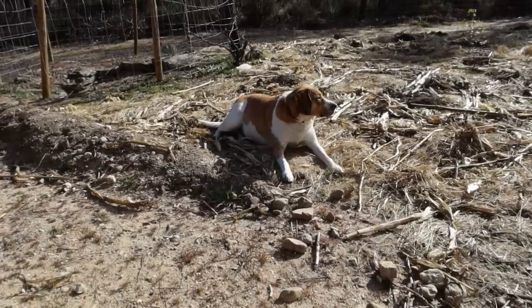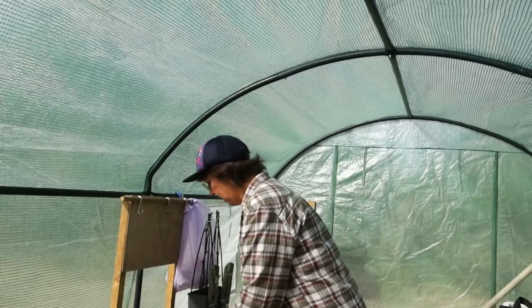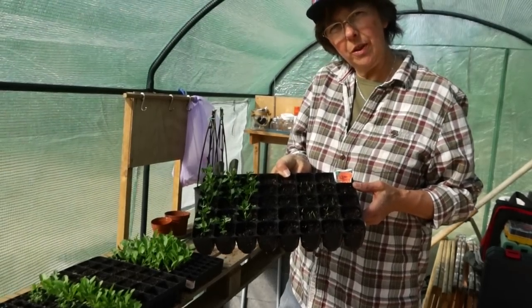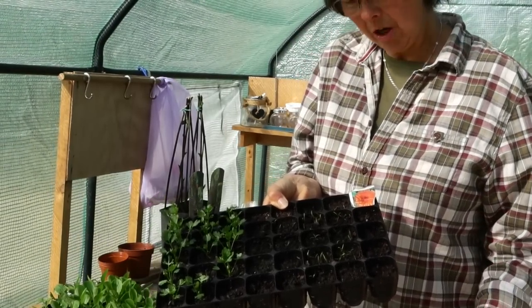Here we are. Max always thinks, great, we're going for a walk, and then we come onto the land and he's like, oh, okay then — but he would rather go for a walk. I thought we'd just update you with how everything in the polytunnel is doing. During the day in here it's baking hot and then at night it's freezing cold, and I've had some successes and some failures. Our successes at the moment are celeriac — these nice ones here, almost ready to go out. Just a last night or two of chilly weather and then they should survive. I also have some carrots that have just started to come up and are doing really well.